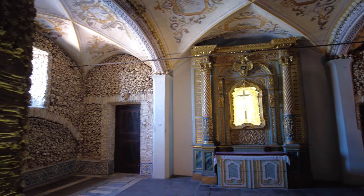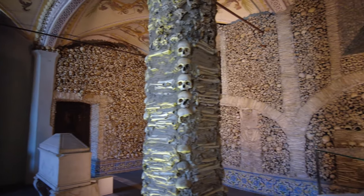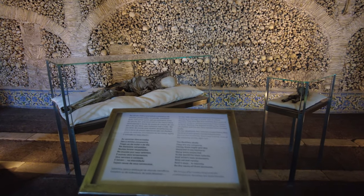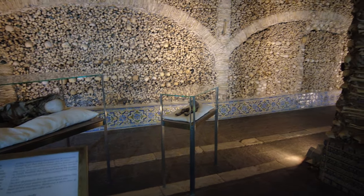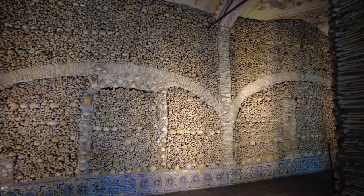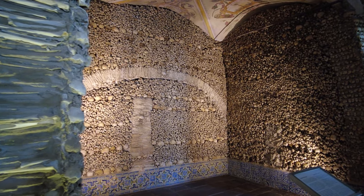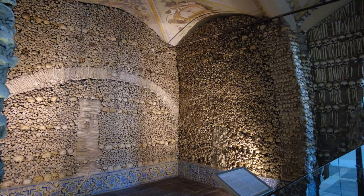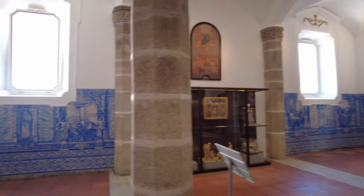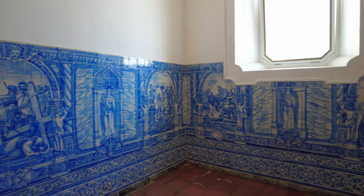At the time there was a concern about the way people were living their lives and society's values. So the monks decided to put the bones on display as a sign for everybody, and put up a sign that said: 'We bones are here waiting for yours.' It was meant to focus people's values and promote a better standard of living morally — encouraging a more peaceful life.